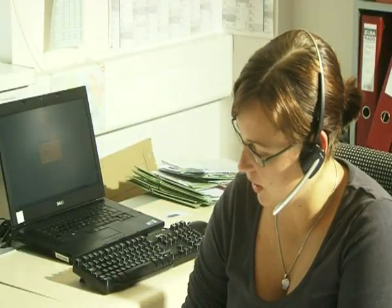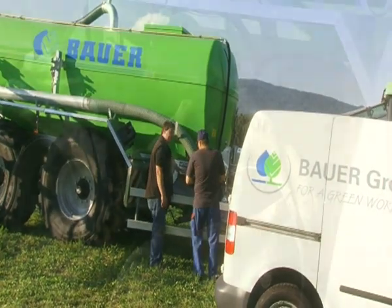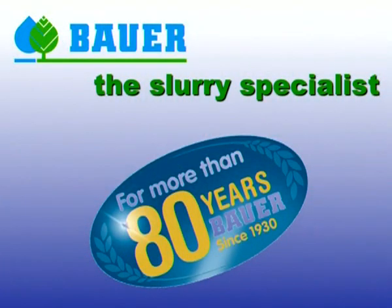Competent technical support, highly trained sales staff, and our own in-house service vehicles make Bauer the ideal partner for you as the customer. Bauer — the slurry specialist with more than 80 years of experience. The full service provider.